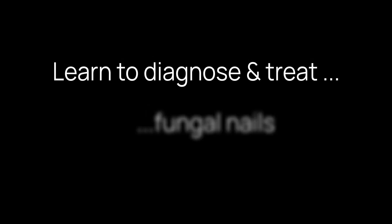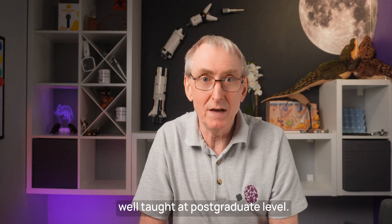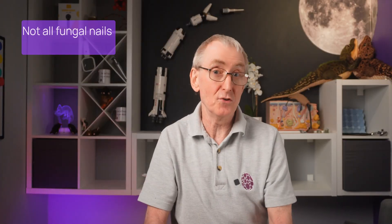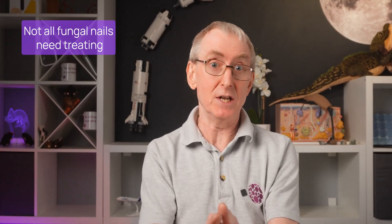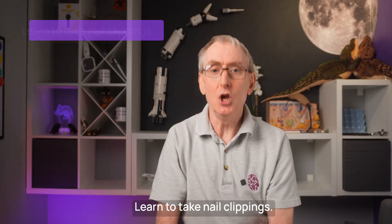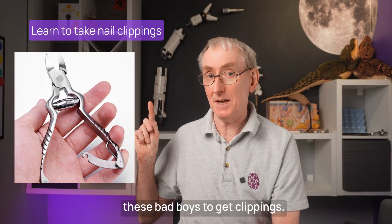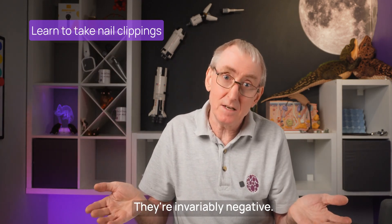My first rule for nails is learn to diagnose and treat fungal nail infections. My experience is this isn't very well taught at postgraduate level. Here are my quick tips: 1. Not all fungal nails need treating — discuss the pros and cons with the patient, especially if they're elderly and with no nail symptoms. 2. Learn to take nail clippings. Invest in one of these nail clippers to get clippings — normal scissors just won't cut it. Don't ask the patient to get clippings; they're invariably negative.